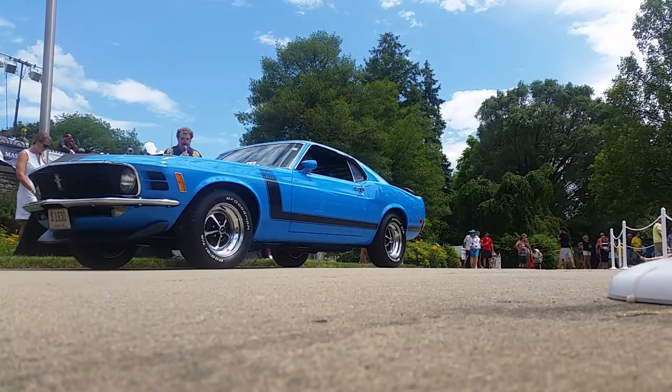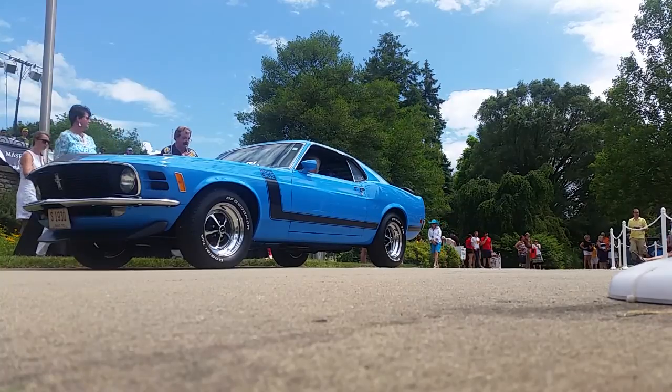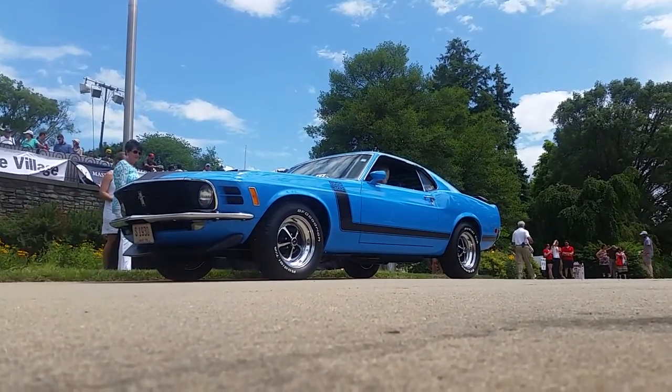A Boss 302 — and it's got it all: Chrome Magnum 500 wheels, shaker hood, side stripe, rear window louvers, rear deck wing.